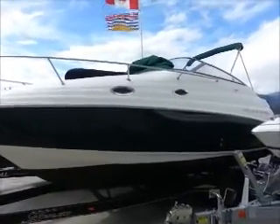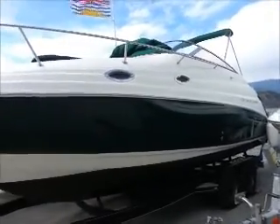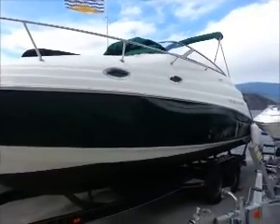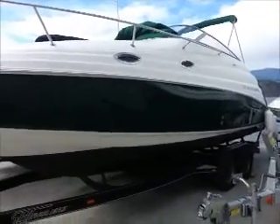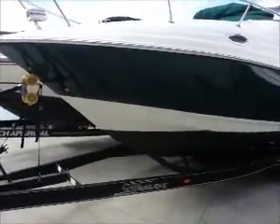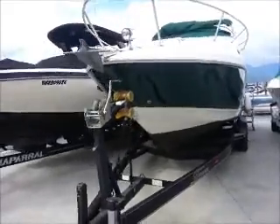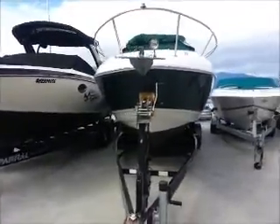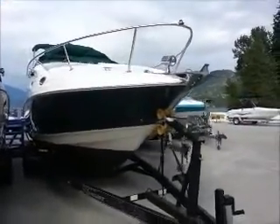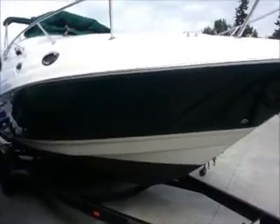Really clean, in actually really good shape. Has a three foot extended swim platform. We'll just take a little tour around the outside of the boat. It comes on this trailer that you can see. The boat was purchased out of the states in 2006, and as you can see it's cleaned up really nice with our detailing department.